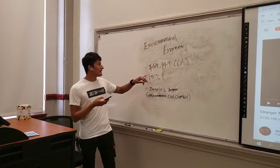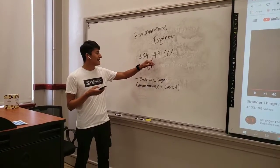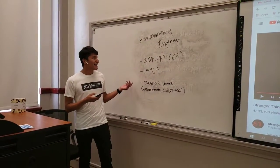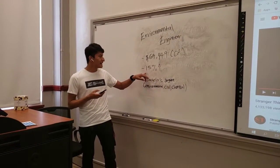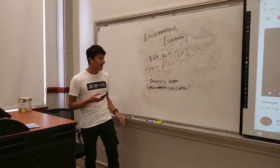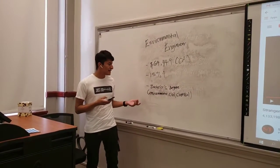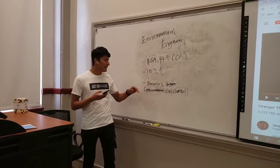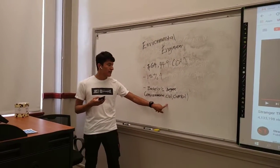Our average wage is $64,449 in California. Our workforce growth is 50% higher in the future. According to the research I did, we need a bachelor's degree either in environmental, civil, or chemical engineering.